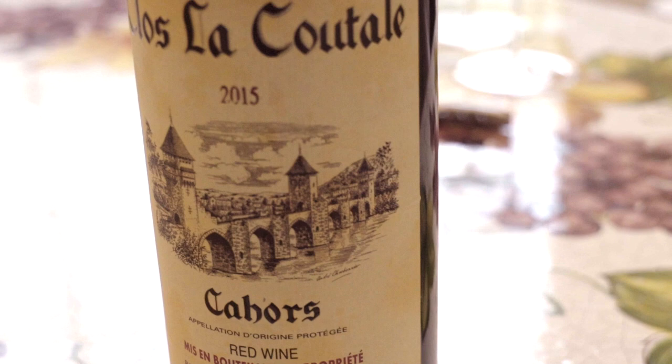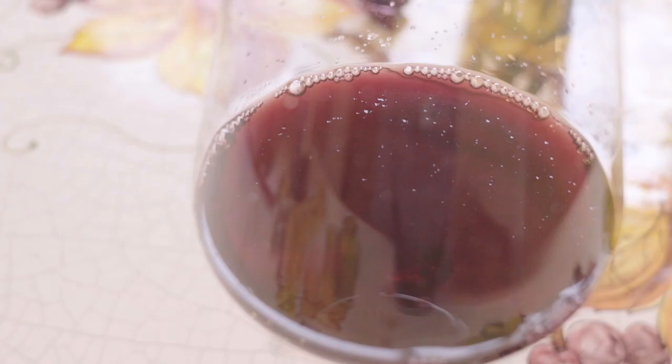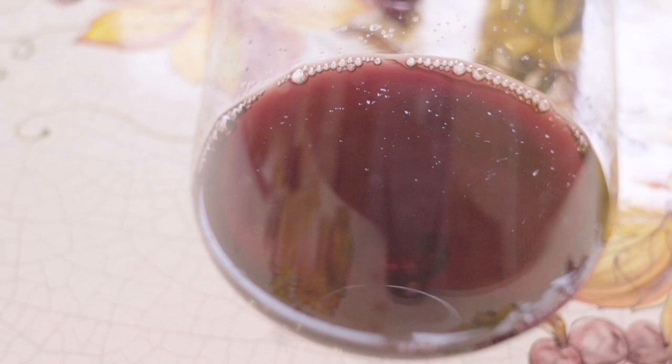Here in Cahors, the minimum requirement is 70% Cot or Malbec with the possible addition of Tannat or Merlot — those are the three allowed grapes in the AOC of Cahors. This particular wine is 80% Malbec and 20% Merlot, which really gives it a nice softness. At $14.99, it is such a good steal. It's a classic producer from this region, with vines ranging from about 25 years of age.